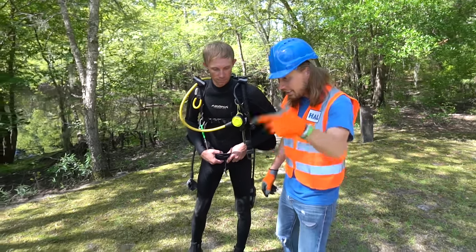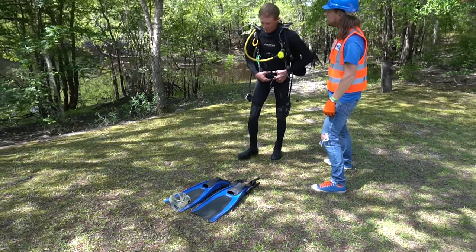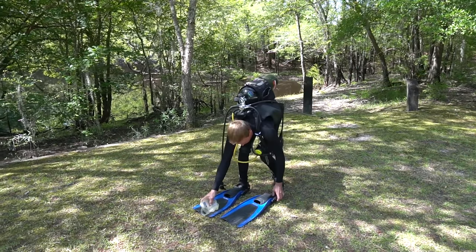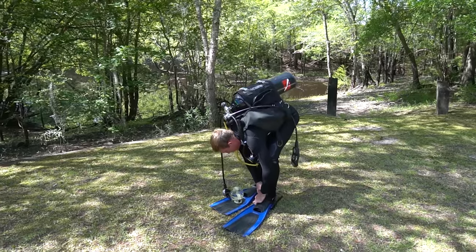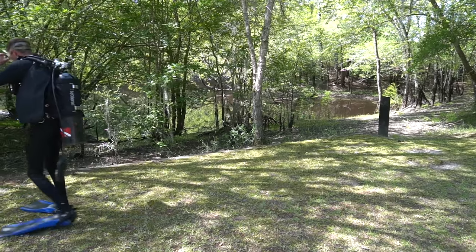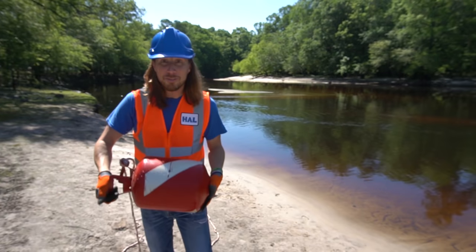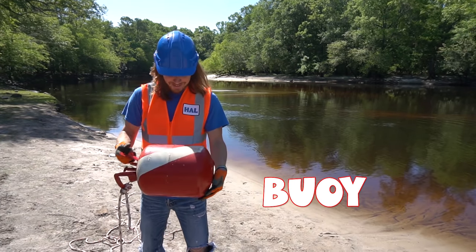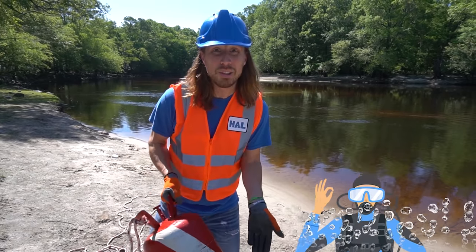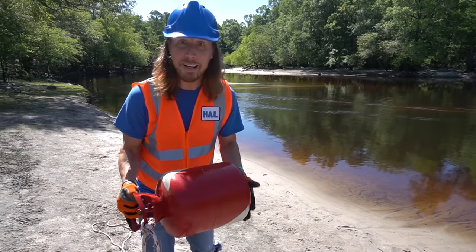He's got his flippers, his goggles, and all his equipment on — the wetsuit to stay warm. Let's rock and roll! We've got a buoy — it's red with white stripes. That means divers are in the water. We've got to throw this out to let everybody know they're in the water.